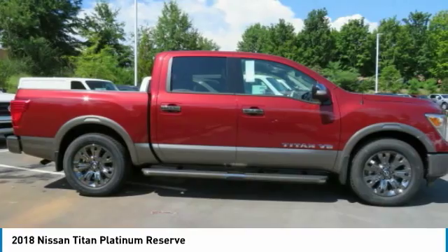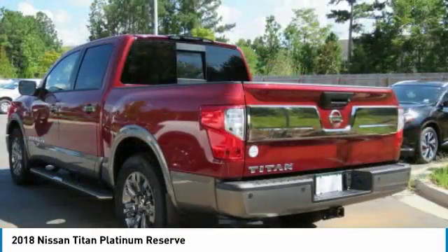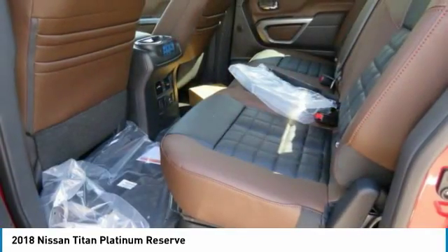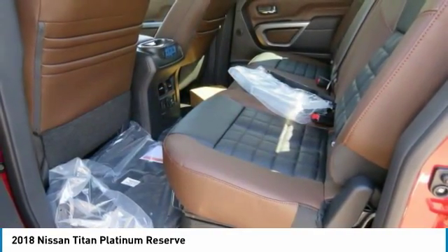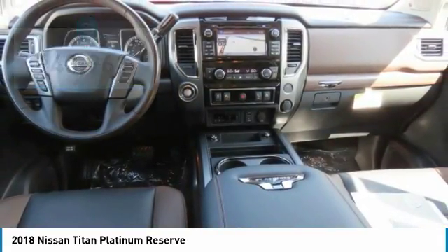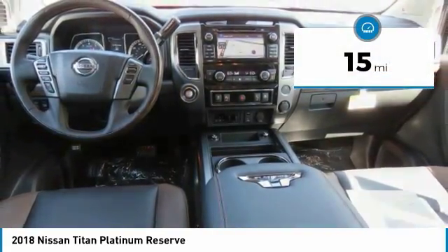But the benefits don't stop there. The massive interior cabin boasts a fold-up rear bench seat and a flat loading floor. When it comes to power and comfort, the Titan can't be beat and is priced below $45,000. This vehicle has less than 100 miles.